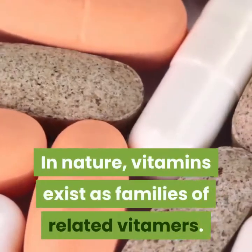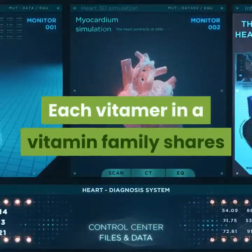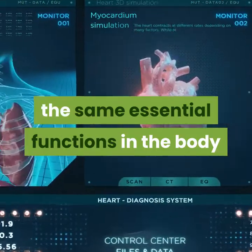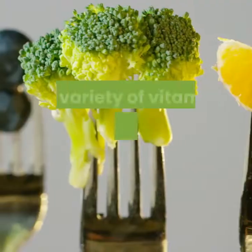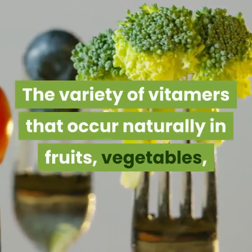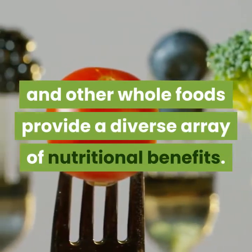In nature, vitamins exist as families of related vitamers. Each vitamer in a vitamin family shares the same essential functions in the body but also has unique properties of its own. The variety of vitamers that occur naturally in fruits, vegetables, and other whole foods provide a diverse array of nutritional benefits.